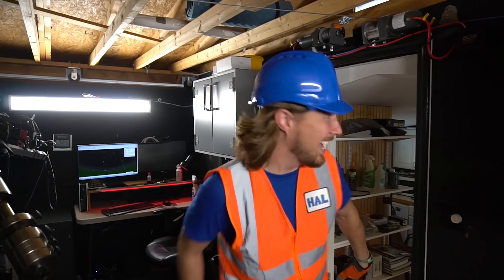Hey my friends, it's me, Handyman Hal. I hope you're doing great today. Today is going to be a special day. Do you know why? Because we get to learn about space. How awesome is that?